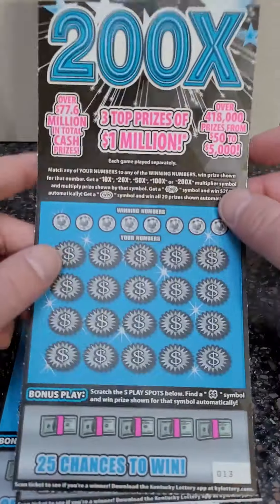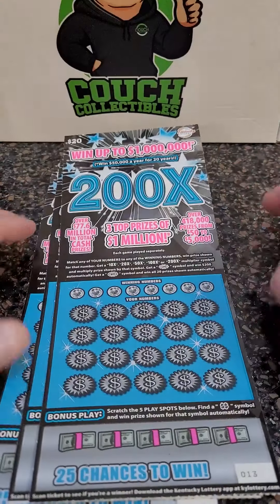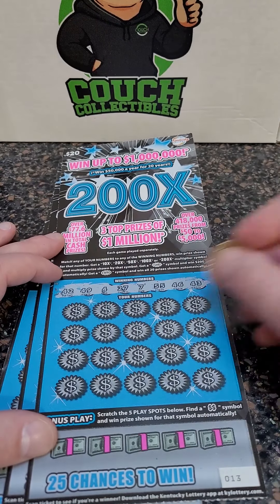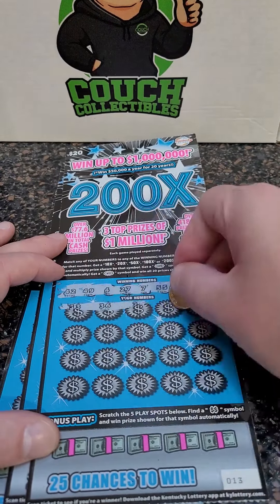Win up to $1,000,000. Come on, big winner. We have hit $500 on these tickets multiple times. We have not played them in a long time, so let's see how we do.